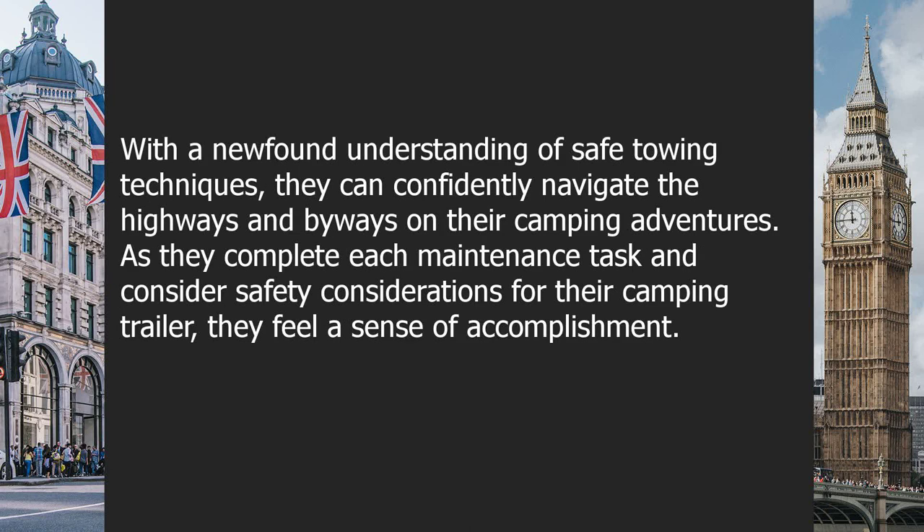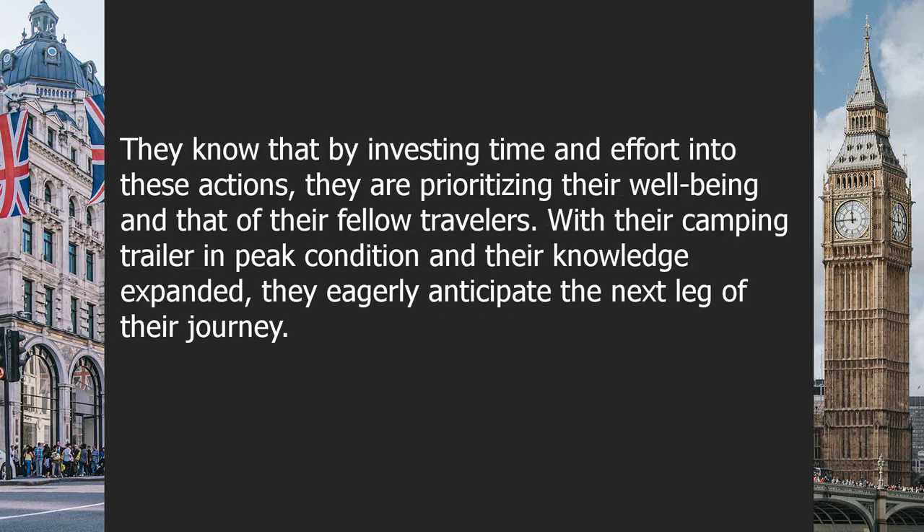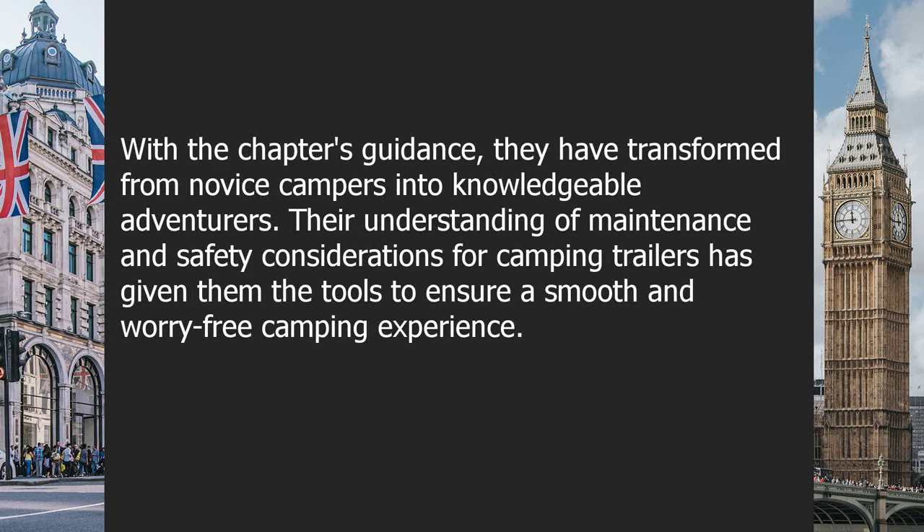With a newfound understanding of safe towing techniques, they can confidently navigate the highways and byways on their camping adventures. As they complete each maintenance task and safety consideration, they feel a sense of accomplishment, knowing that by investing time and effort into these actions, they are prioritizing their well-being and that of their fellow travelers. With their camping trailer in peak condition, they eagerly anticipate the next leg of their journey, having transformed from novice campers into knowledgeable adventurers.